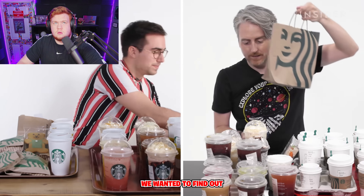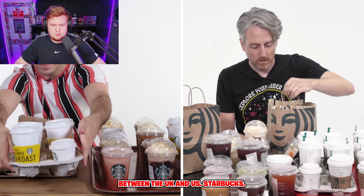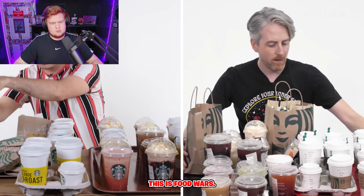From calorie count to portion sizes, we wanted to find out all the differences between UK and US Starbucks. This is Food Wars.